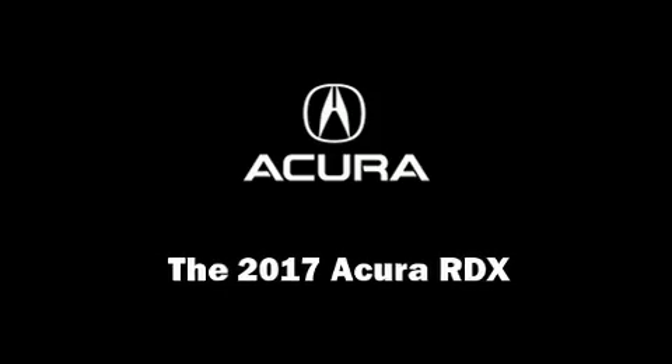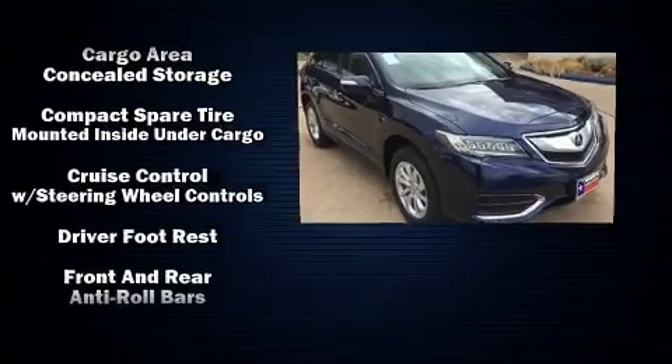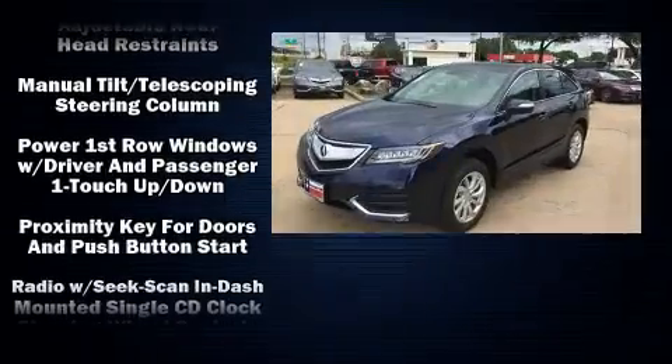Experience driving perfection in the 2017 Acura RDX. Acura prioritized fit and finish, as evidenced by heated seats, power door mirrors, and power windows.